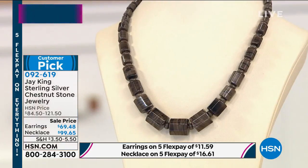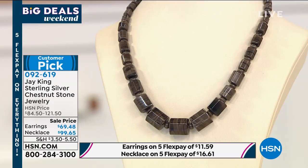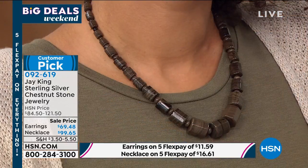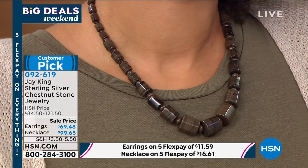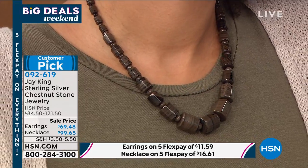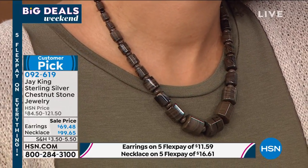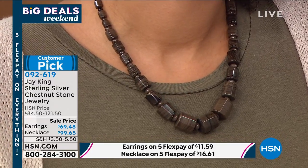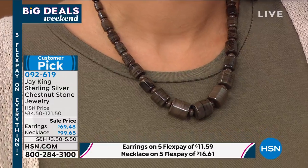We took the price down. 18 inches with a two and three-quarter inch extender. Where is this from? This is very unique. I found this actually — it's almost to the border of Mongolia, in the far northwestern corner of China. That's actually where we found it.